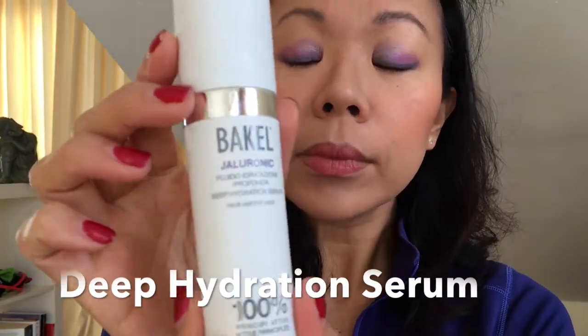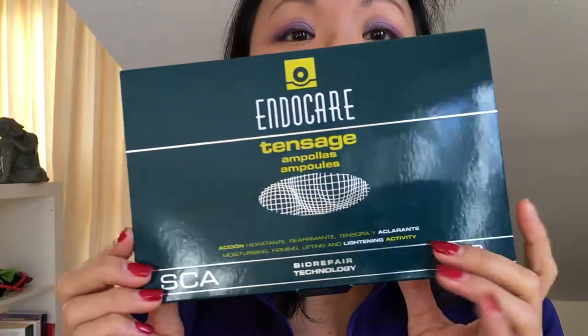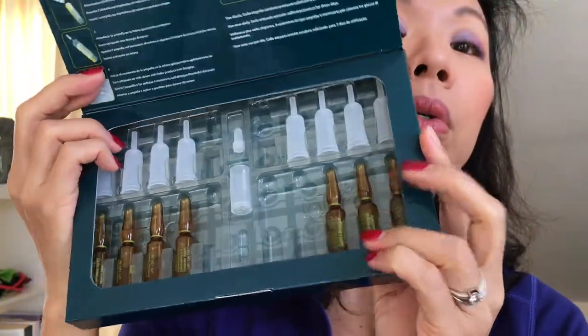After that I use the deep hydration serum by Bakier again to boost my hydration. Then I apply two serums I love. The first is the Endocare Tensage, which comes in ampules — one box has 10 ampules and lasts me about a month. It uses technology similar to snail extract, which is very big in Korea. It helps regenerate my skin, and one ampule lasts about two to three nights depending on whether you use it on your face, neck, and hands.